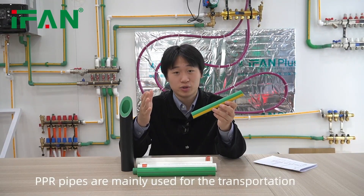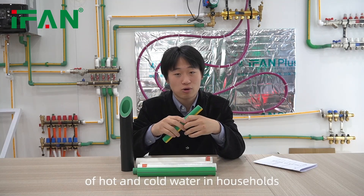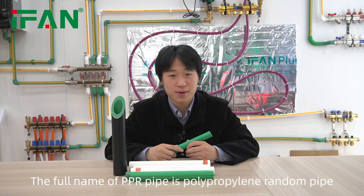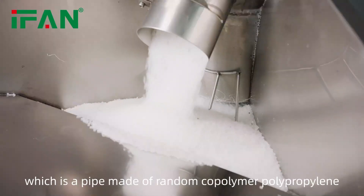PPR pipes are mainly used for transportation of cold and hot water in households. The full name of PPR pipe is polypropylene random pipe, which is a pipe made of random co-polymer polypropylene.